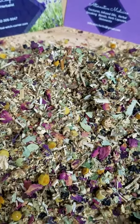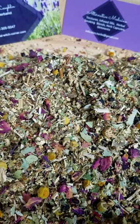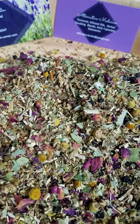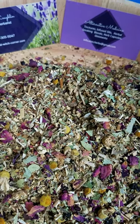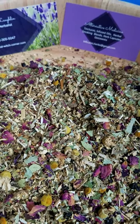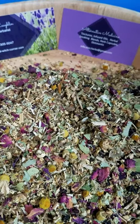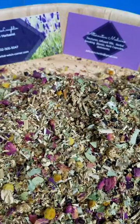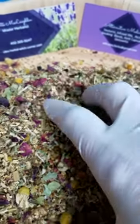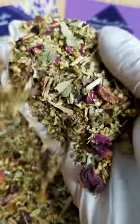Ute here from Ute's Herbal Witch Corner. I have a different tea today — this is my cold relief tea. It's a tea blend with organic loose leaf elderberry flowers, linden, meadowsweet, rose, and chamomile. This is the cold relief tea blend and it's beautiful.